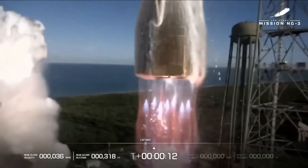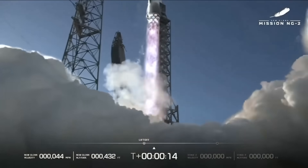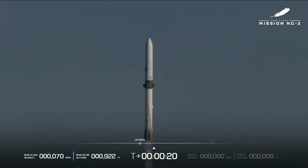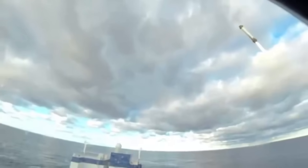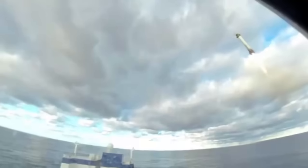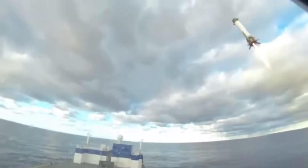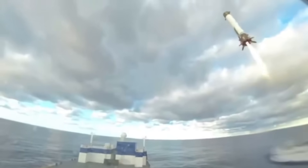Earlier today, Blue Origin launched New Glenn for the second time as part of the NG-2 mission. We saw successful payload deployment of both Escapade spacecraft, in addition to the first booster landing of New Glenn. In the coming days, we can expect to hear a lot more about the launch as the company provides more details and video. We will have to wait and see how it progresses and the impact it has on the space industry. Thank you very much for watching.